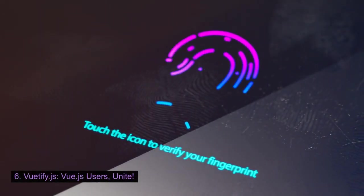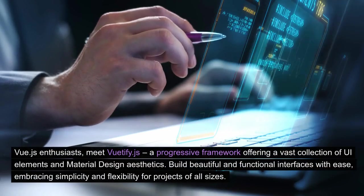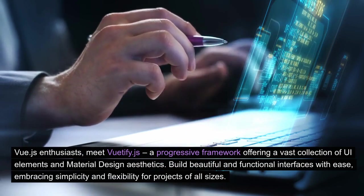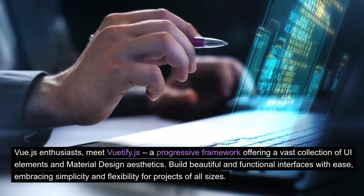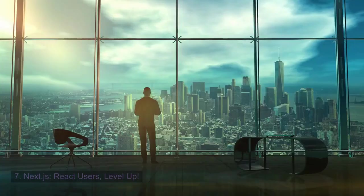Vuetify.js: Vue.js users, unite. Vue.js enthusiasts, meet Vuetify.js, a progressive framework offering a vast collection of UI elements and material design aesthetics. Build beautiful and functional interfaces with ease, embracing simplicity and flexibility for projects of all sizes.